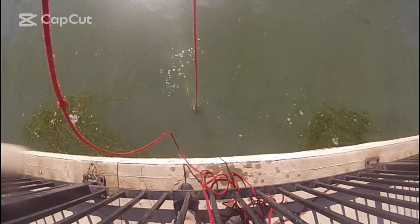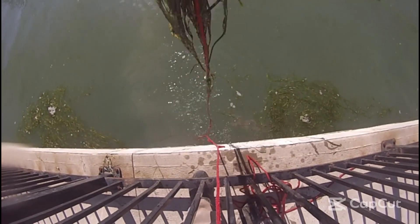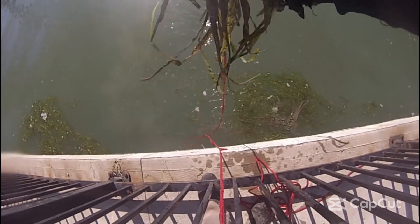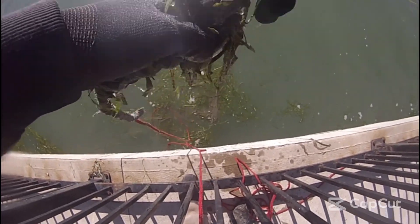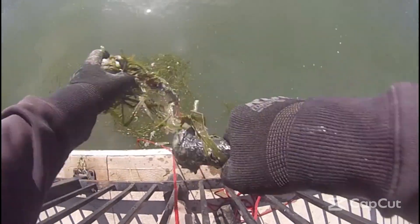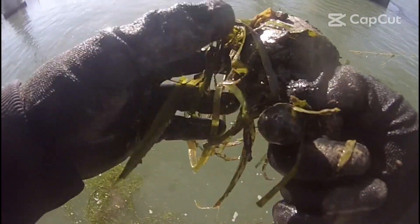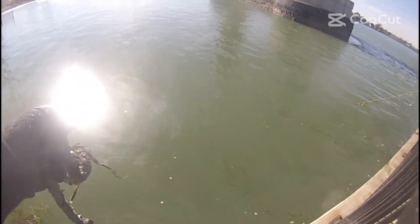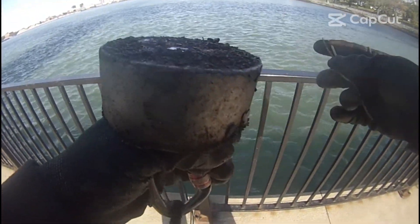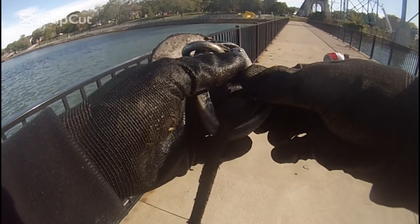And a bit of gobbledygook. Got some weight on this one — just weighted down with seaweed. And I got a bridge bolt — a broken bridge bolt, a bridge bolt. We're gonna get the Titan to go, see what we can find. Make sure everything's tight, off we go.